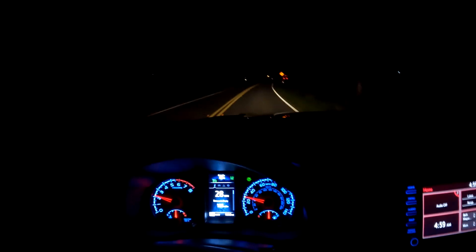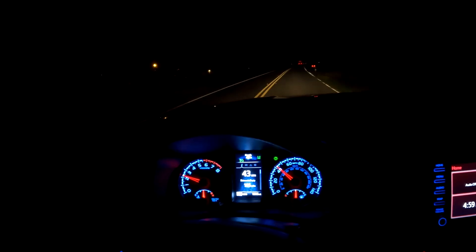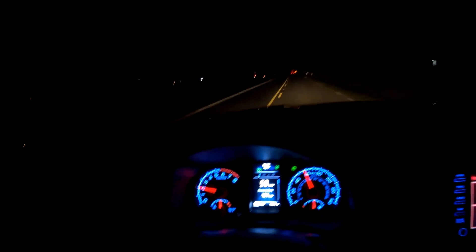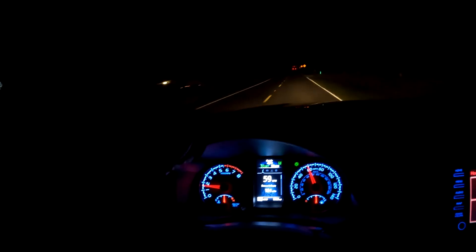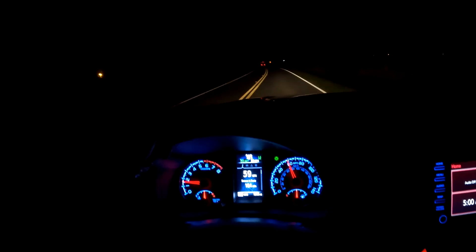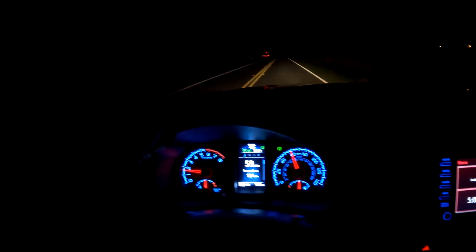I'll just be quiet for a second as you listen to the truck. Really, once it hits — like when you've got the cruise set — the truck is relatively quiet, so there's not much left to listen to.